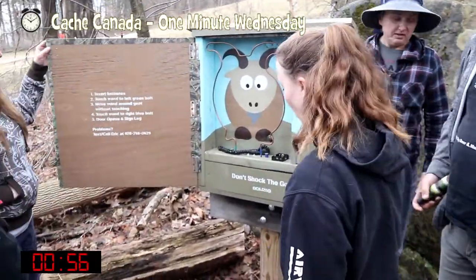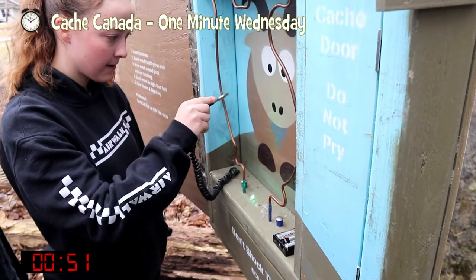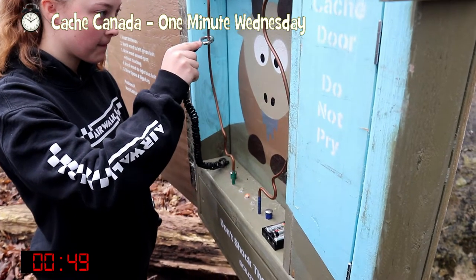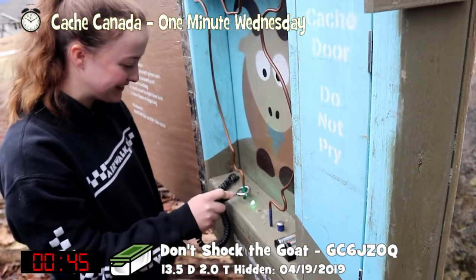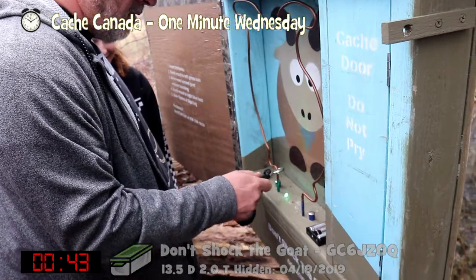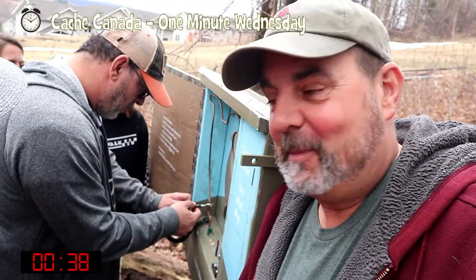Cool. Your batteries touch one — just the left green bolt. You have to keep it green the whole time, so if it goes red, you're done. That was close.